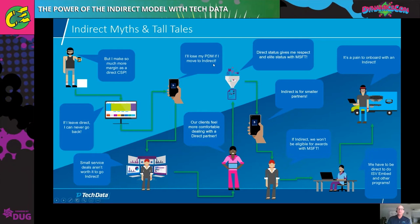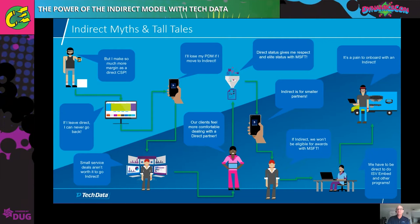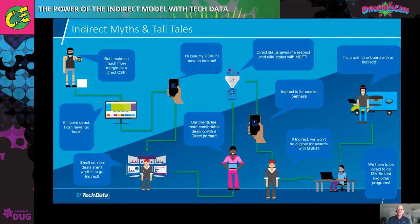How about this: "I'll lose my PDM if I move indirect." That one's definitely not true. In fact, you're going to gain a PDM. You're going to maintain all the resources and contacts. And if you're managed, you're going to keep your PDM. Everything stays the same, and you get an extra layer of support from Tech Data. And we don't have the time for all of these, but trust me, they're all not true.